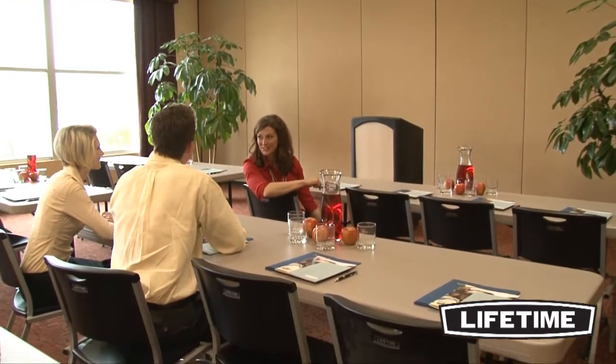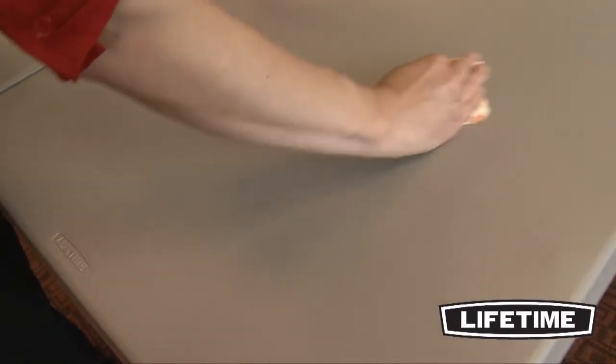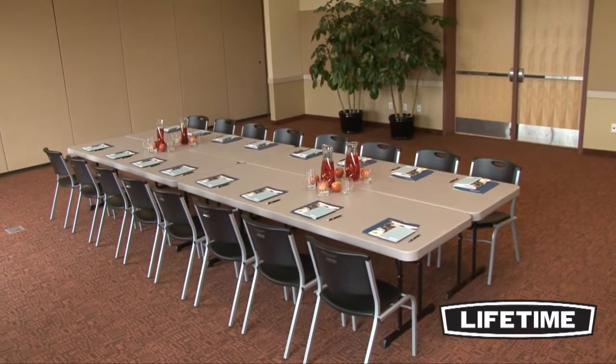Lifetime tables are also UV-protected to resist against fading or turning brittle in sunlight, and the polyethylene material is stain-resistant and easy to clean, making our tables perfect in a variety of settings.